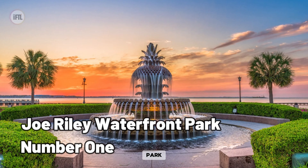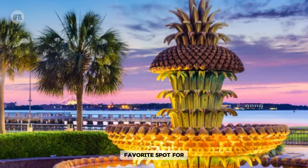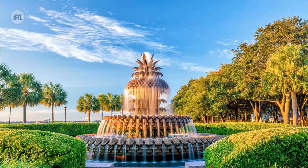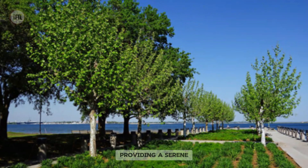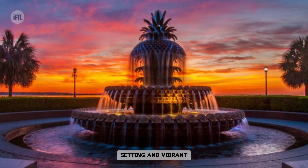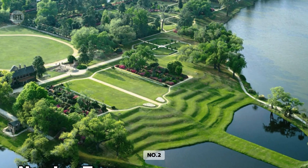Joe Riley Waterfront Park in Charleston offers stunning views of the Cooper River and is a favorite spot for locals and visitors alike to relax and enjoy the waterfront ambience. The park features beautiful green spaces, walking paths, and iconic pineapple-shaped fountains, providing a serene retreat in the heart of the city. With its picturesque setting and vibrant atmosphere, Joe Riley Waterfront Park captures the essence of Charleston's charm and beauty.